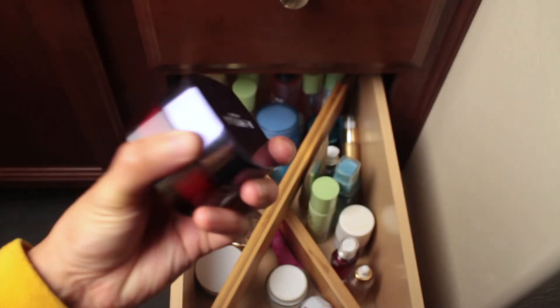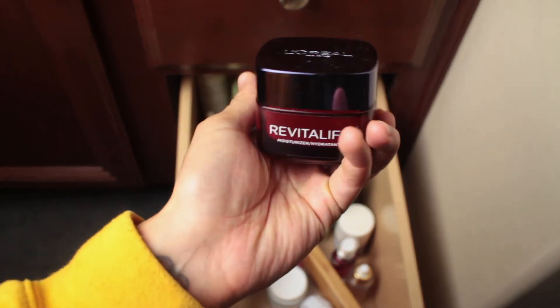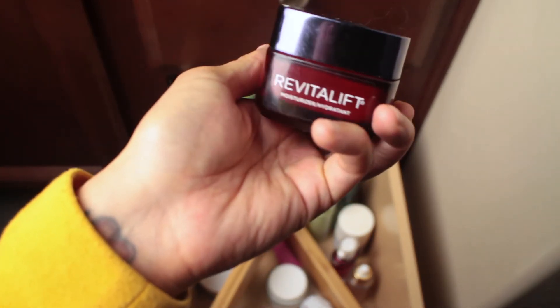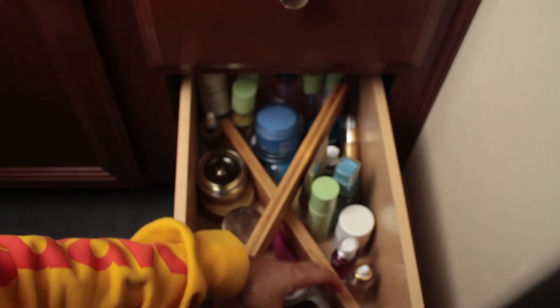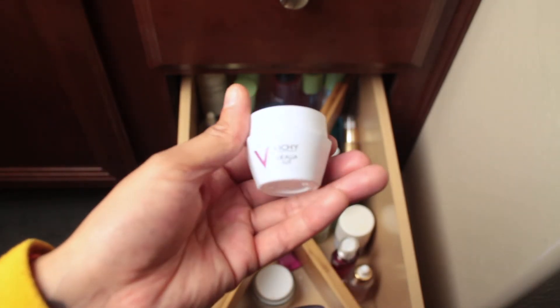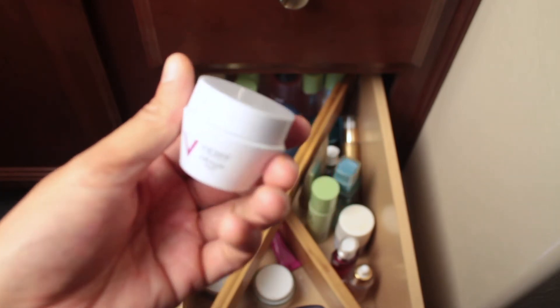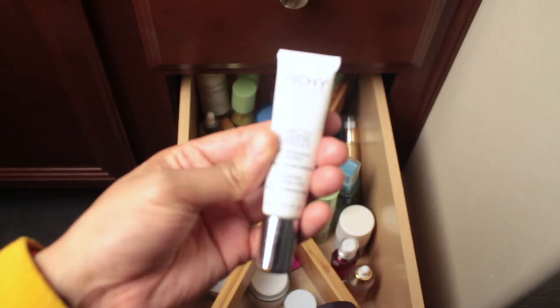This is my second jar of L'Oréal Revitalift — I first got it in an influencer package and loved it so much I bought another. I love the way it feels on my skin. Some people don't like it because it has a scent, but it doesn't bother me too much. This is my night cream by Vichy — I plan on getting a bigger size once this runs out. I really do like it.